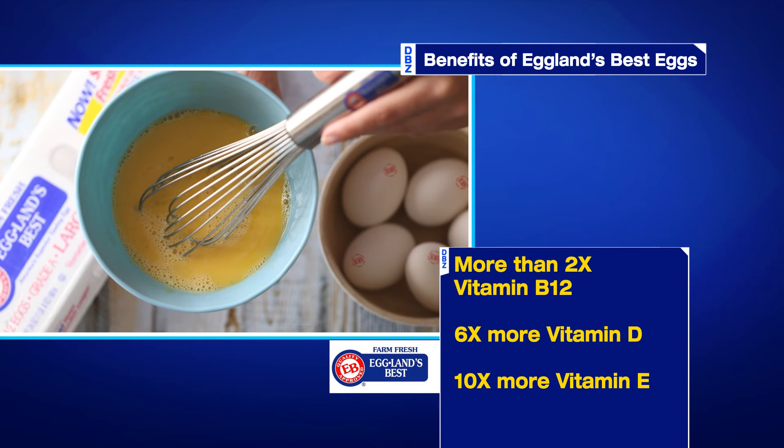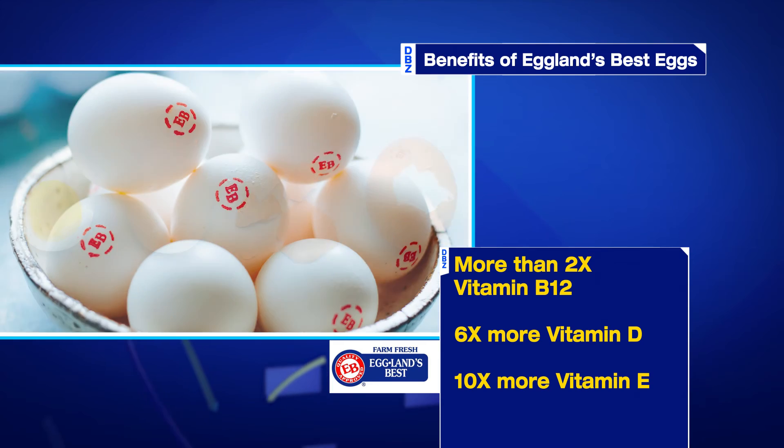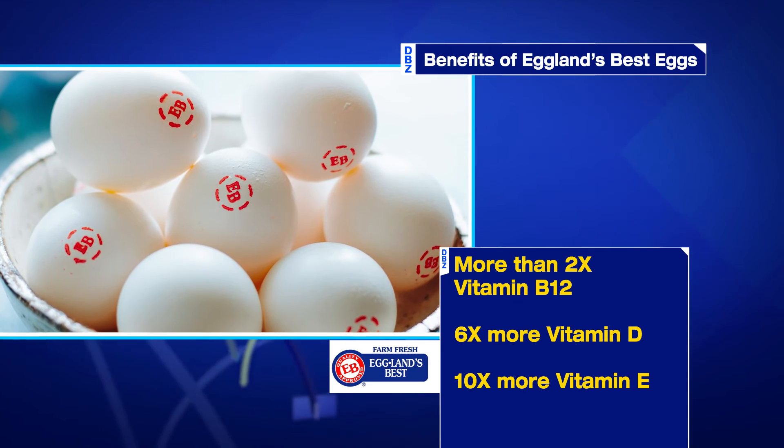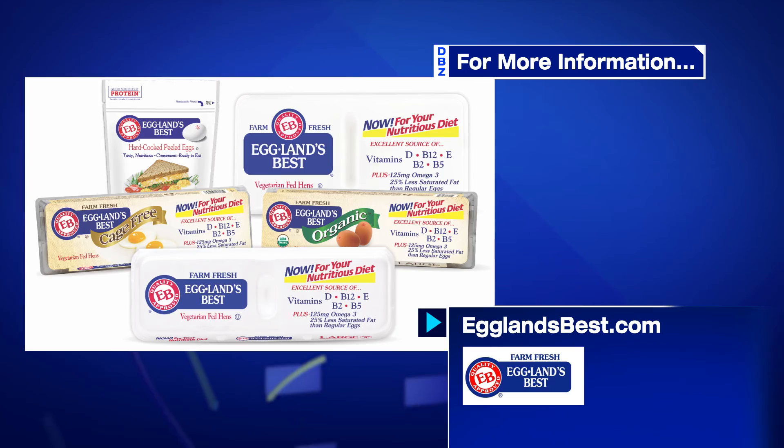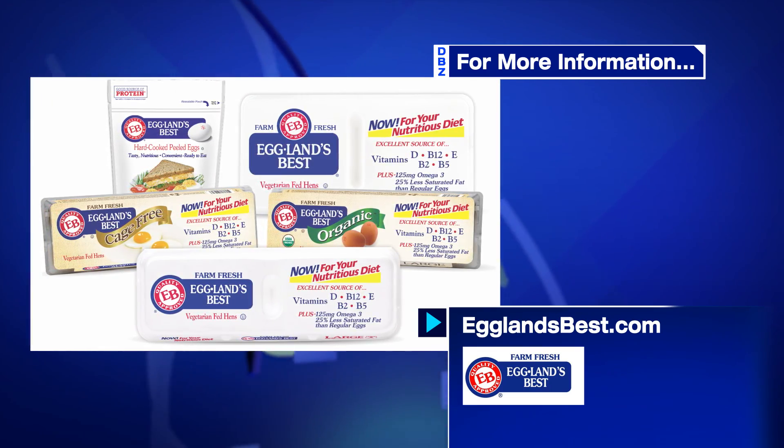But the benefits don't end there. Eggland's Best Eggs also contain more vitamin B12, D, and E compared to ordinary eggs. Delicious and nutritious. For more ways to upgrade your eggs, go to egglandsbest.com. Eggland's Best proudly supports the American Heart Association's Healthy for Good Movement.